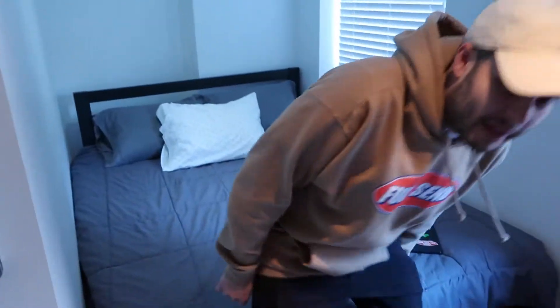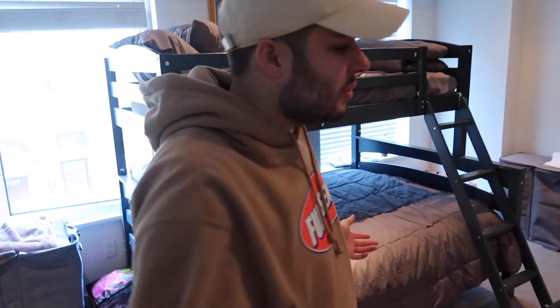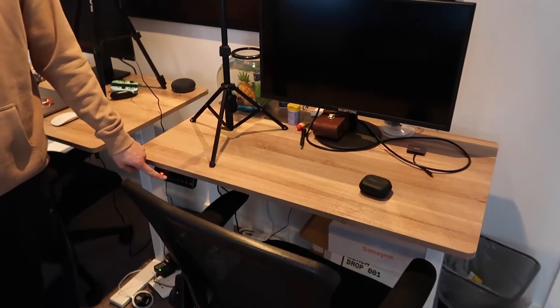This is the room — pretty cool. Very comfy bed going here. We got bunk beds for my guests, which I will explain later on, because you don't even know why I'm here. Leaving you on a cliffhanger. Standing desks — not bad, not bad.